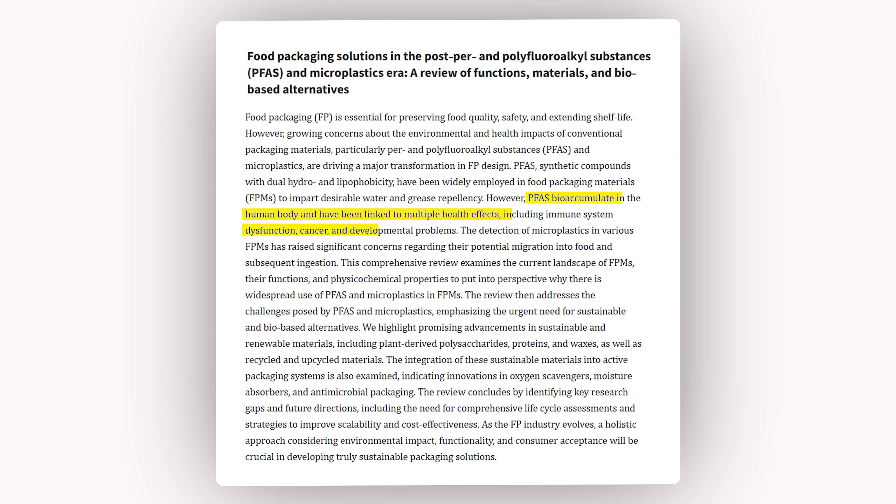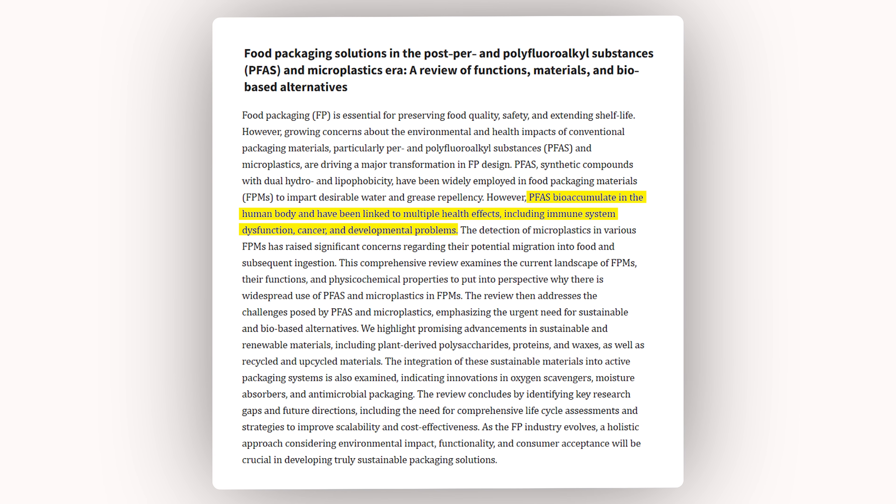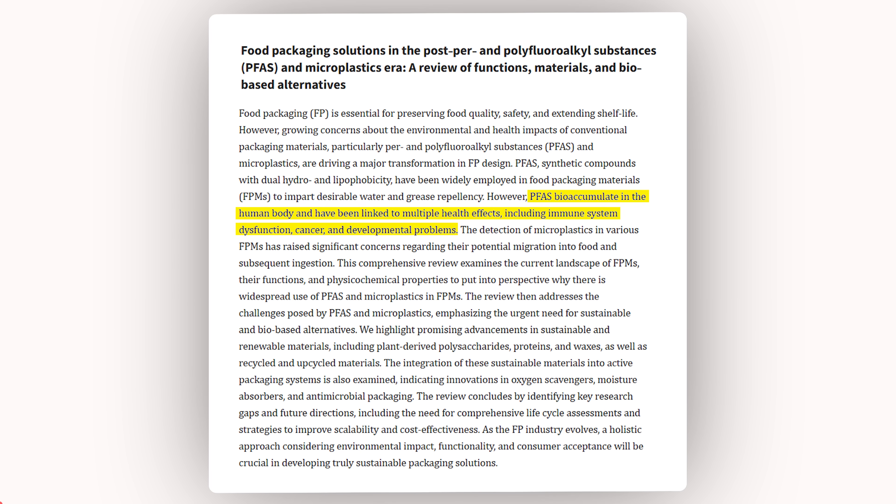Here's why it matters: PFAS bioaccumulate because we're continuously exposed and they take forever to break down. Once it's in your body, it's almost never leaving — it takes several years, in fact. They build up over time and have been linked to thyroid issues, immune suppression, developmental issues, and even certain types of cancers.